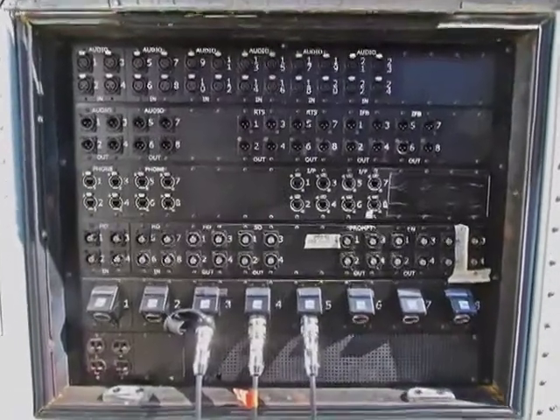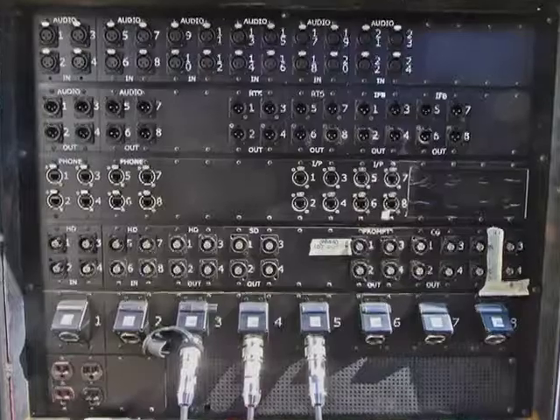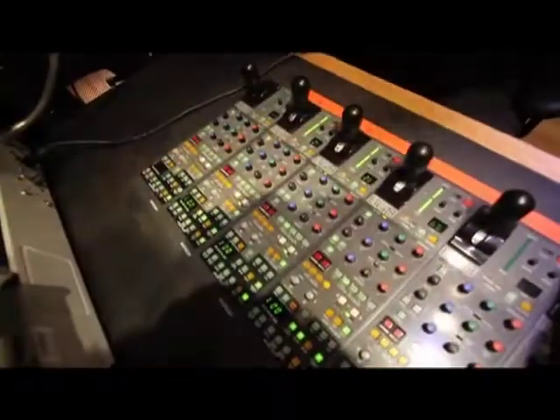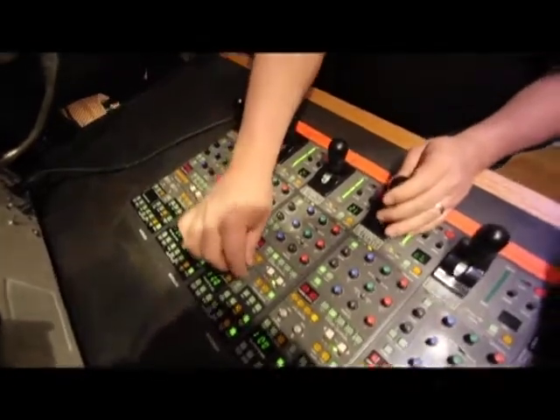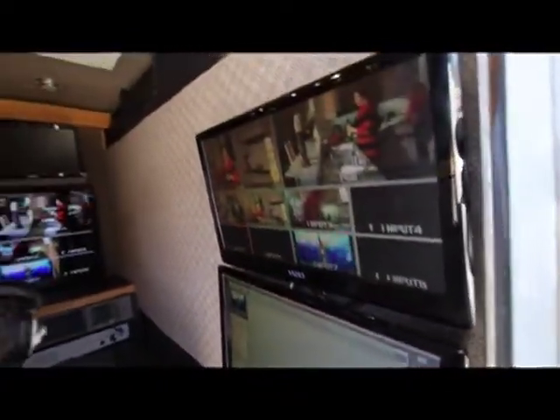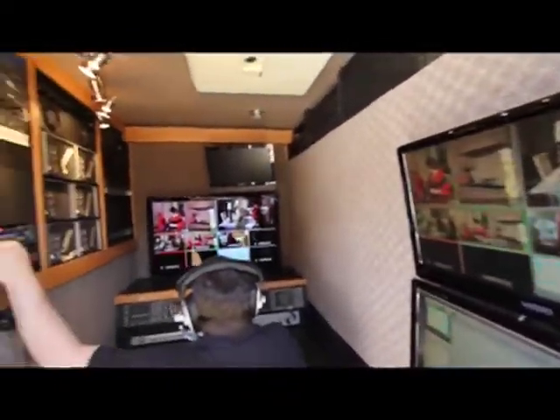Texas TV Trucks incorporates the industry's most sophisticated, fail-safe systems. It is designed to ensure efficient, creative and reliable multi-cam location video productions. This truck is also designed to outperform much larger and more expensive production trucks. Texas TV Trucks maximizes your budget with complete flexibility in camera and VTR selections while minimizing crew requirements and other important production elements.